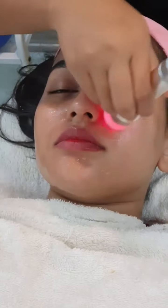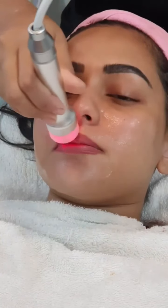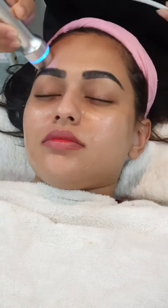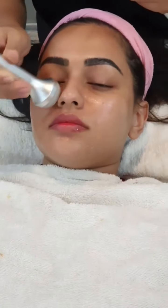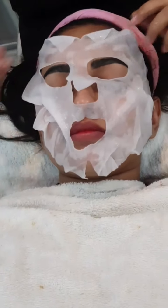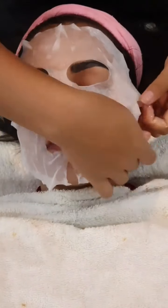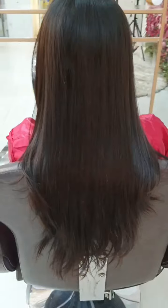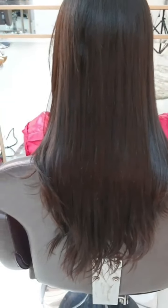We are almost at the end of the facial. She has applied aloe vera gel on my face, which is very important in a hydrofacial. So I am doing a mini hydrofacial with ozone therapy — all included. Last but not least, a face mask is very important, so I am doing a face mask for 20 minutes.